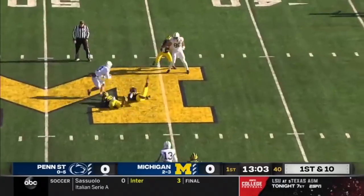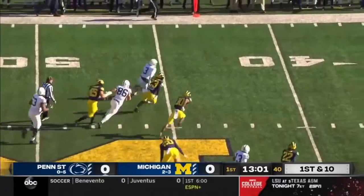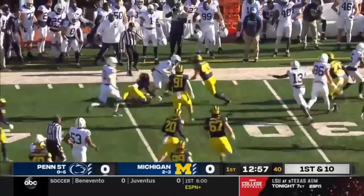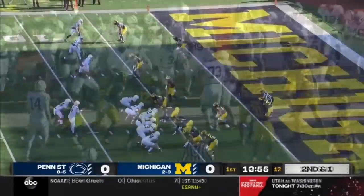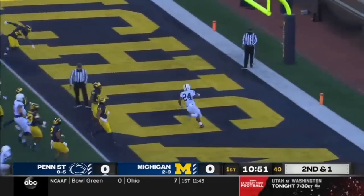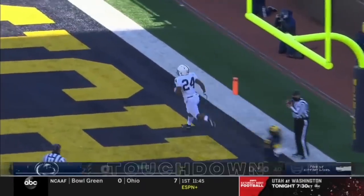Fresh set of downs here and the pass over the middle is caught by true freshman Parker Washington, and he's grabbed at the 35. Tenth play of this outstanding opening drive for Penn State. It's Lee again into the end zone for the touchdown.